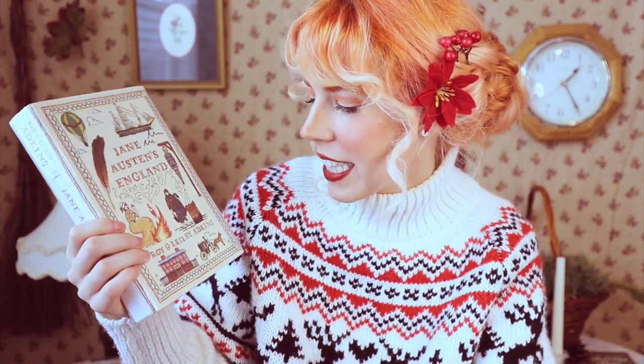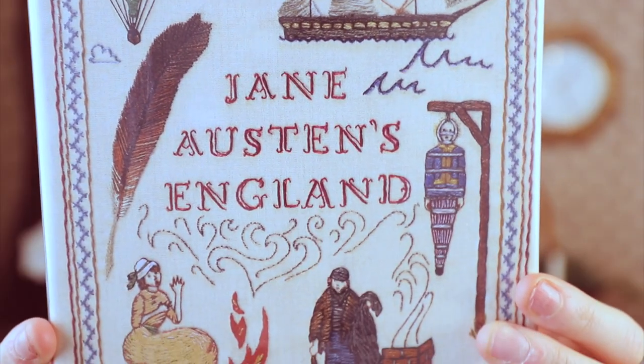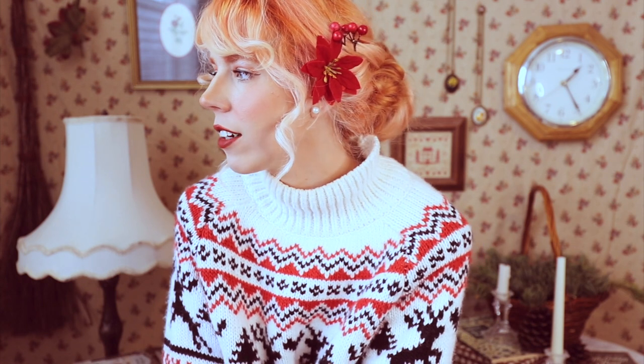Moving on — this last nonfiction is one I picked up from the library called Jane Austen's England by Roy and Leslie Adkins. All I know is that it takes a look at the time period Jane Austen lived in England and English life in general in the 19th century. If it has to do with Jane Austen and England, then it's a 100% yes for me. I apologize if you can hear noise outside — it's snowing now, so all these snow plows are coming out and making a lot of noise.